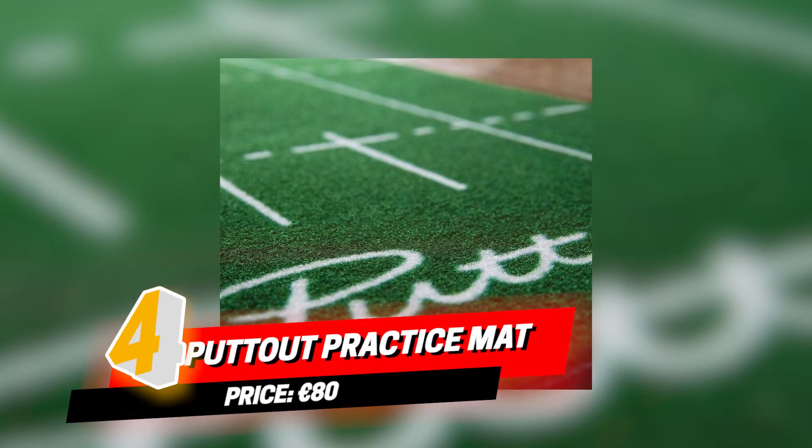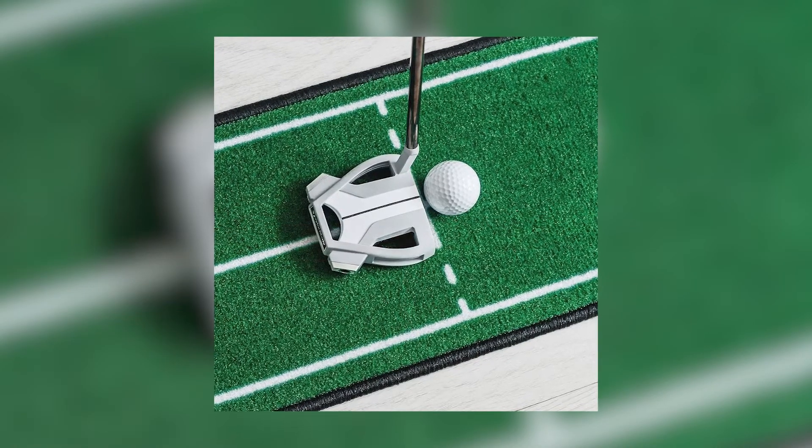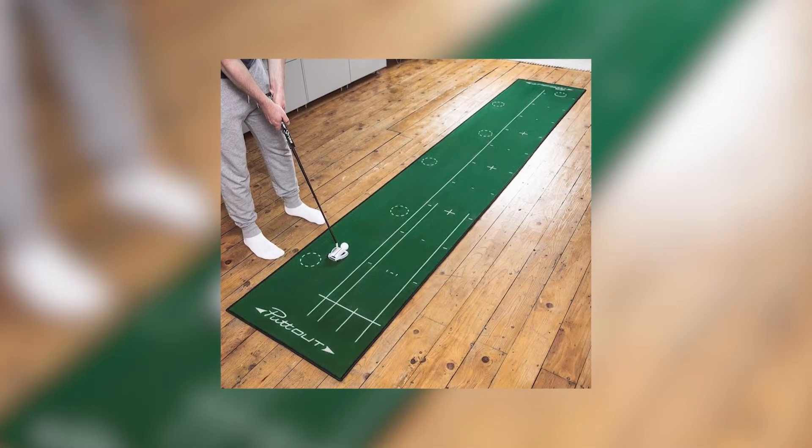Number four on the list is a great putting practice aid — it is a Putt Out putting mat. I love it every winter when it's a bit wet to go out and play golf. I just practice my putting and it's honestly changed my game.